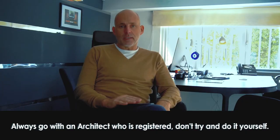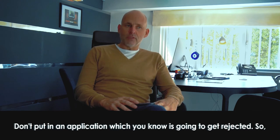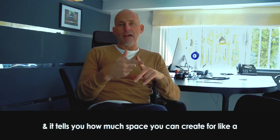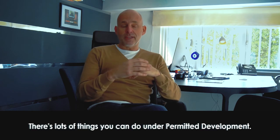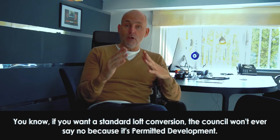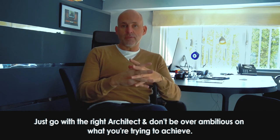Do you have any tips for getting planning permission? Always go with a registered architect — don't try to do it yourself. There's a good chance a self-submitted application will be rejected. Every council has its own planning policies that tell you how much space you can create for an extension, loft conversion, basement, or new build. There's lots you can do under permitted development — for example, a standard loft conversion the council won't ever say no to. Just go with the right architect and don't be over-ambitious about what you're trying to achieve.